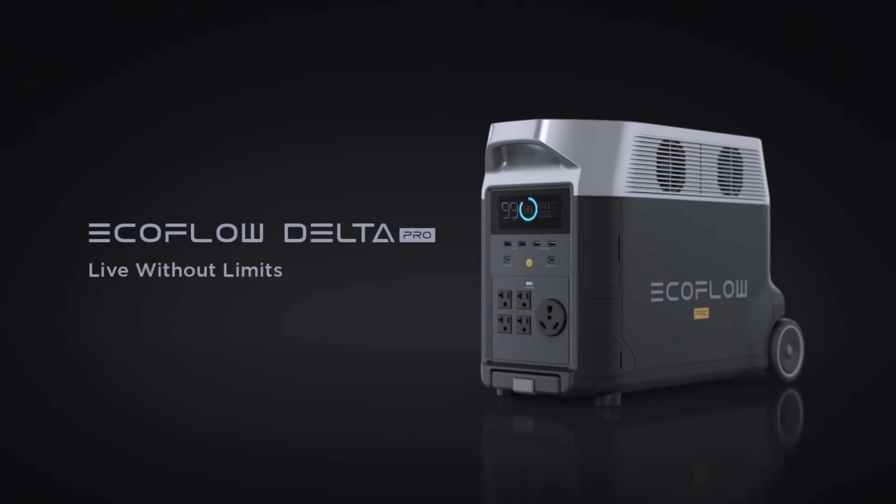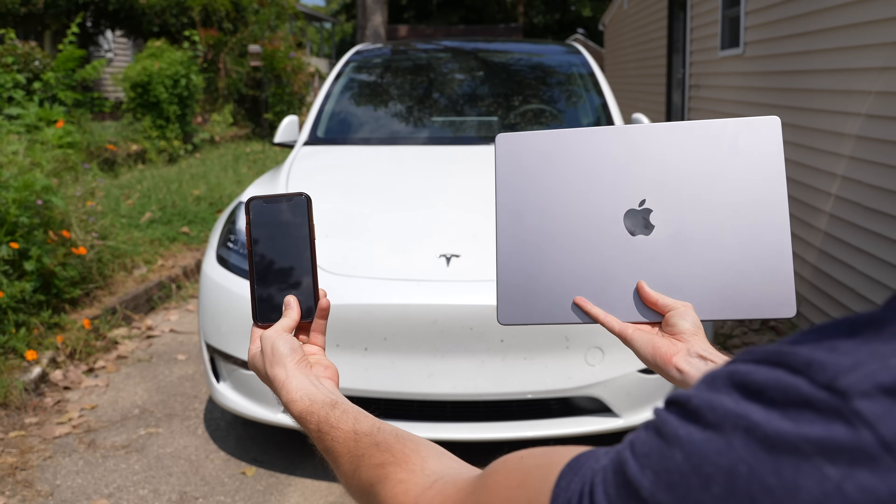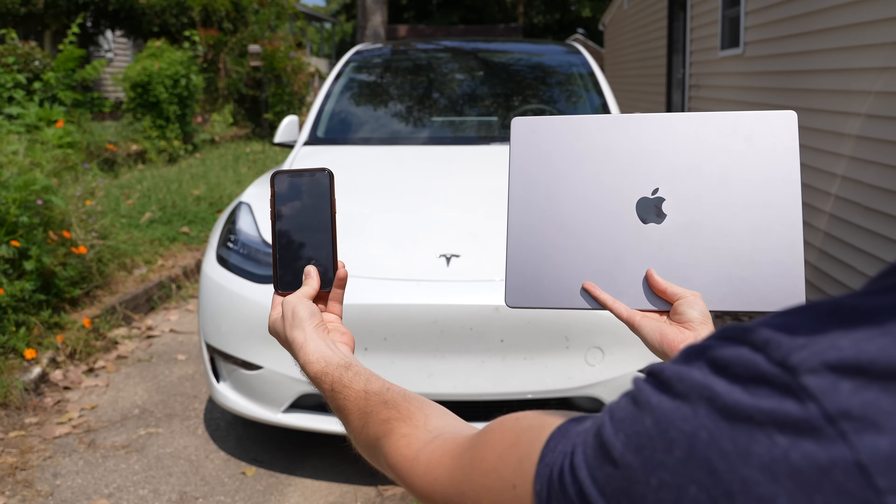Thanks to EcoFlow for sponsoring today's video. It seems like every essential item we use on a daily basis relies on power of some sort. In fact, my 3 most used items in my life are all battery powered.